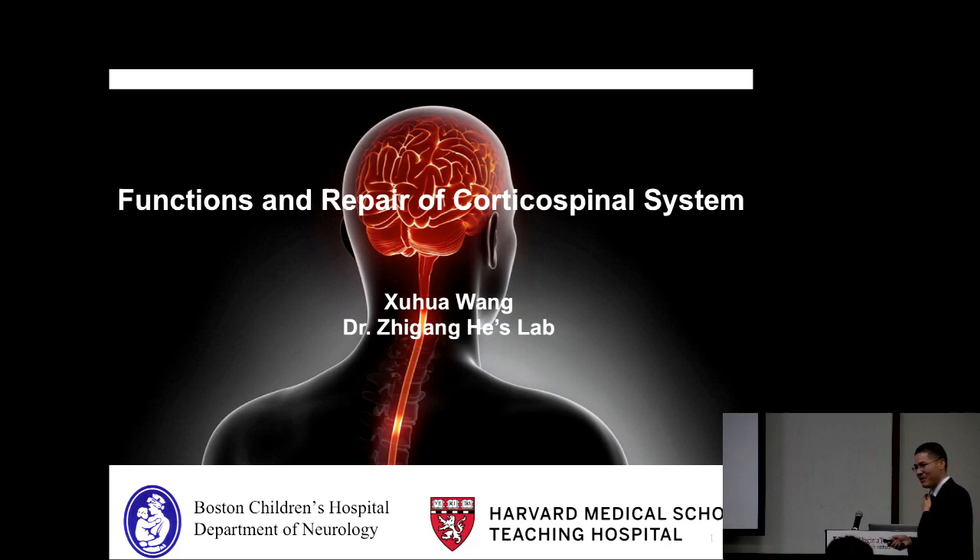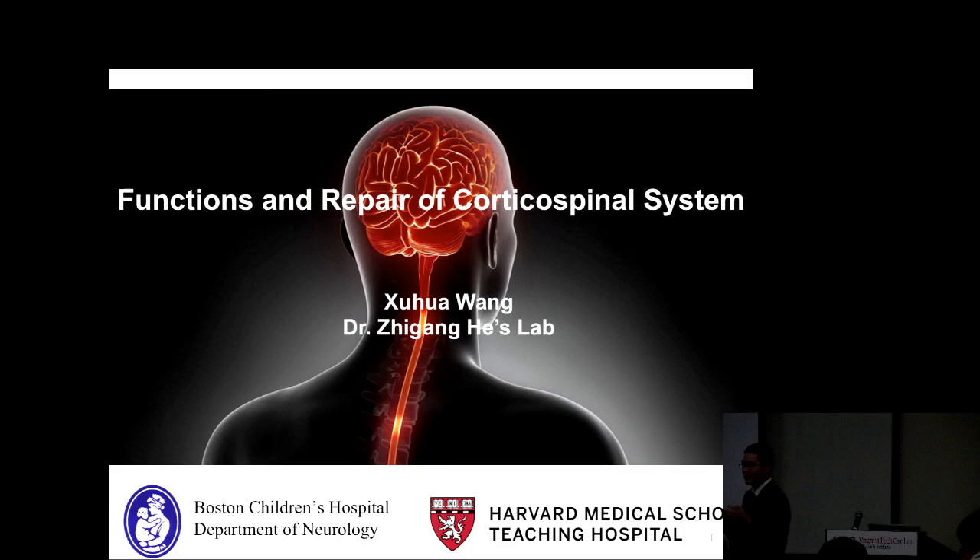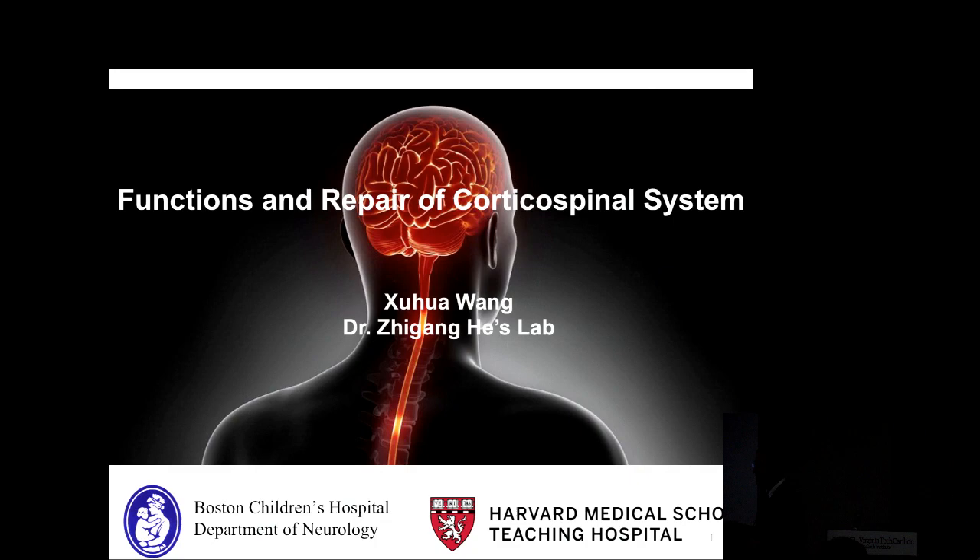I'm a postdoc in Dr. Zhigang He's lab, studying spinal cord injury. My research has mainly focused on the function of the cortical spinal system and also developing treatment strategies to repair the damaged cortical spinal system.